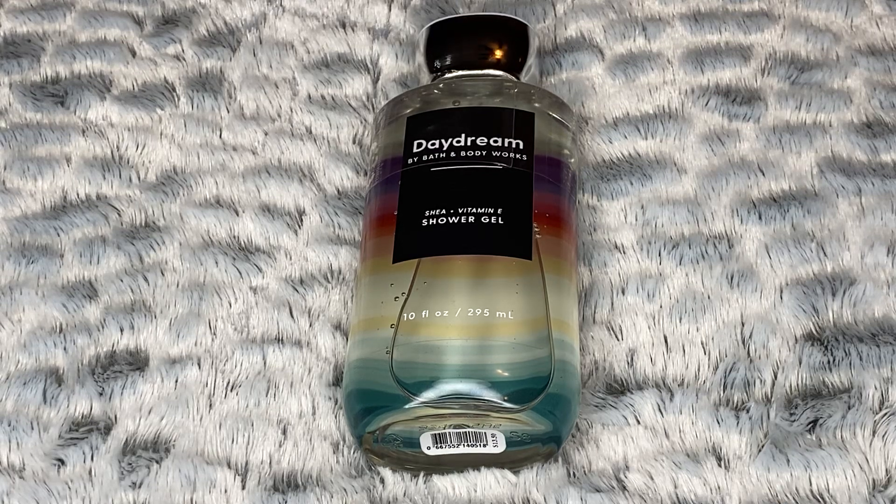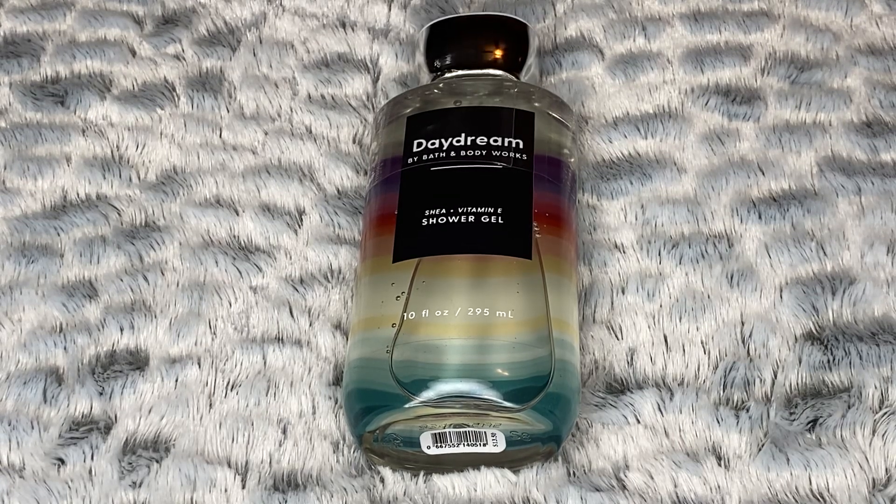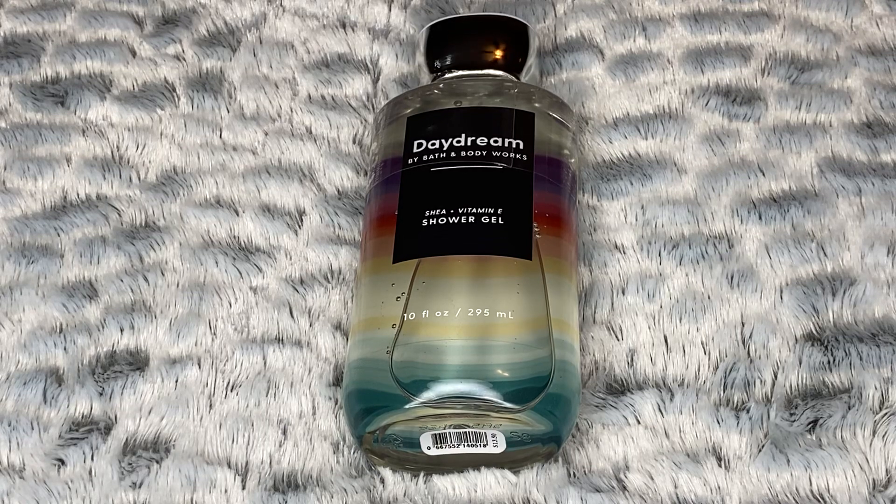I'm going to take some of these fragrances back to Bath & Body Works that I don't really care for, and I want to smell this one in maybe the candle format — that might give me a better idea of what it's like. Also Dreams in the Sky, because that's a scent I think I would really, really like if I could just smell it better. I wish I had better thoughts on this one, but I just can't smell it. So if you like fruity and floral, I would definitely pick this one up and give it a try. Just be aware that at least in the shower gel, it's a little bit weaker than other scents.